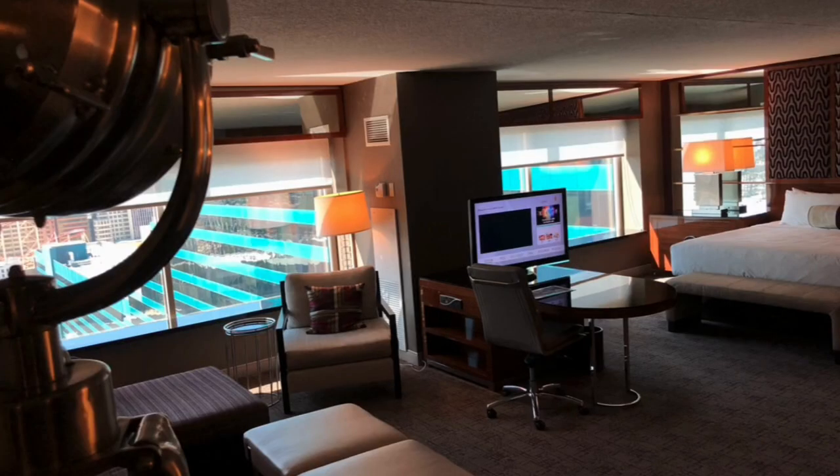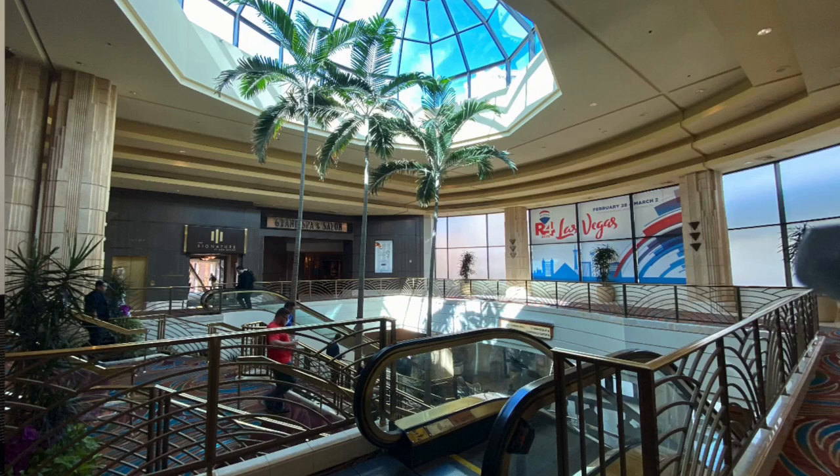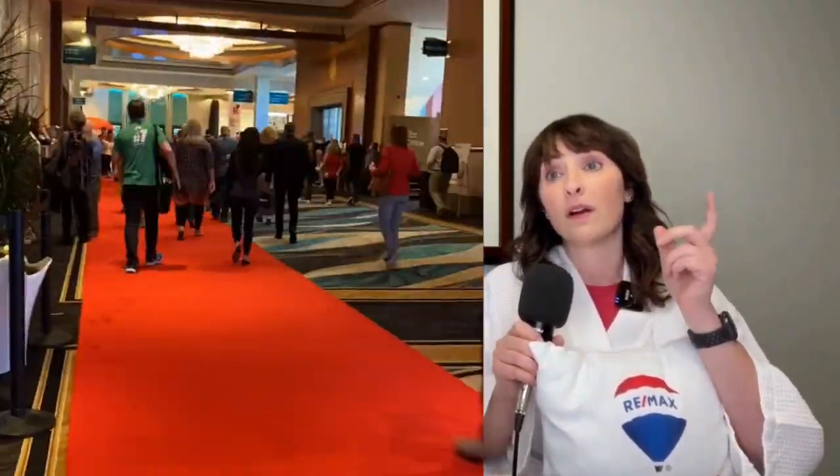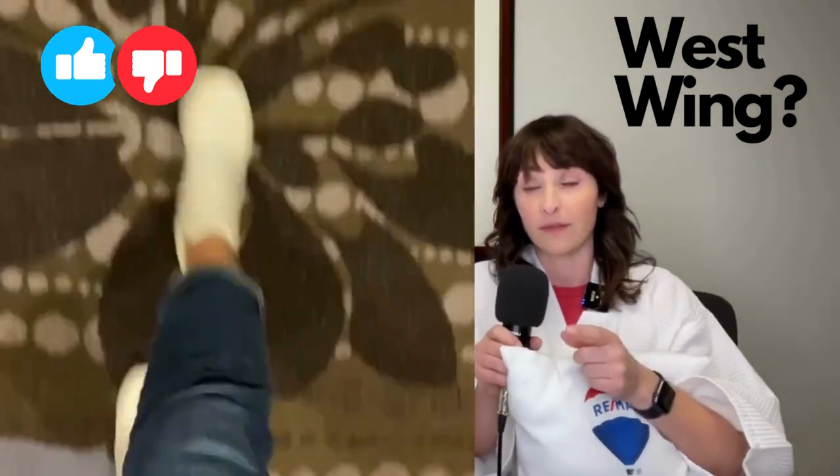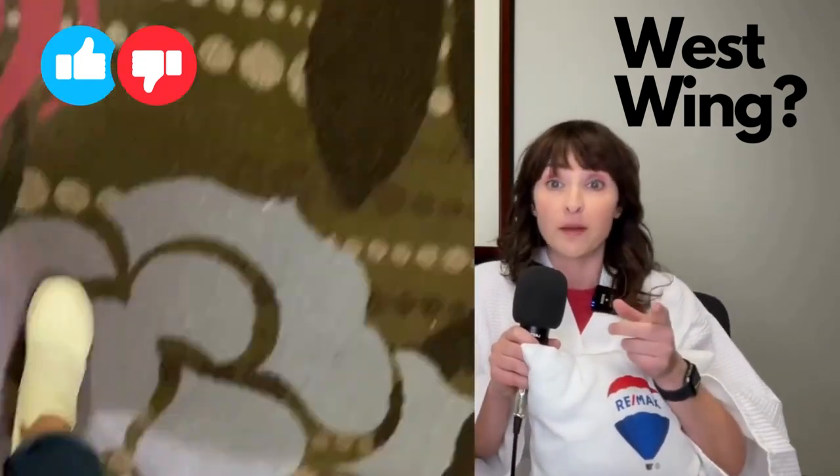At the MGM, there are definitely a lot of options. You have the Signature side, and that's a lot of suites — great rate with Remax, I have to say. I got to stay there one year and it's really close to where all the classes are during the convention. Another area is the West Wing, which is really on the other side. If you need to get your steps in every day, you can do that, but the rooms are typically smaller. The rates are better on the West Wing, but I'm not a fan.